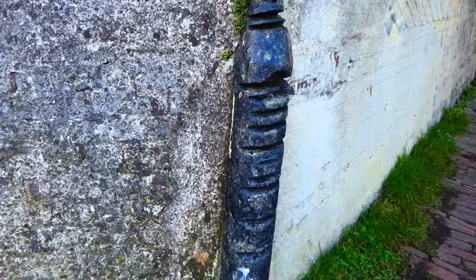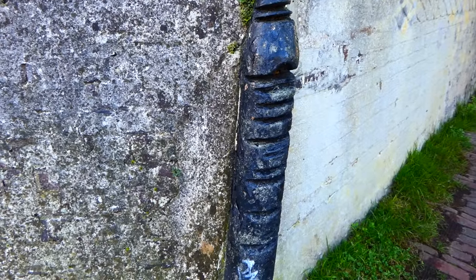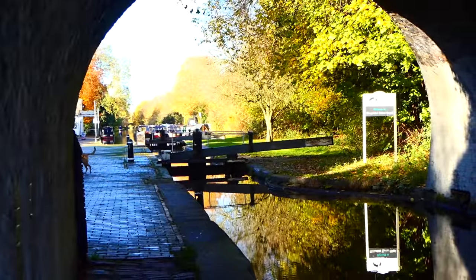Look at this amazing artifact — you can see the marks that have been left by the horses' ropes that used to pull the old narrow boats. This metal rubbing post would have been built to protect the bridge and was a feature of the bridges along the Shropshire Union.